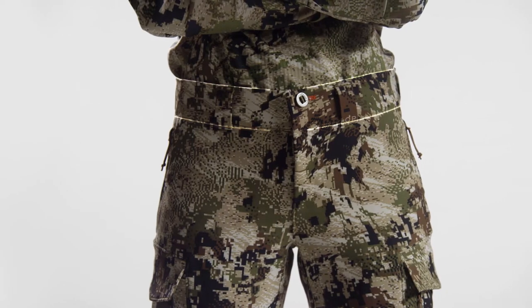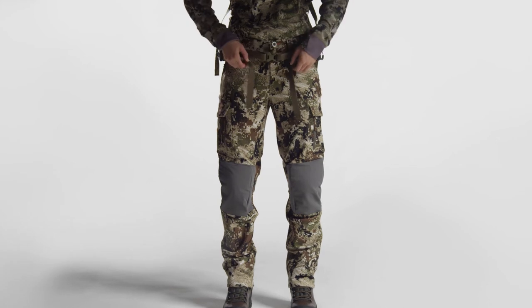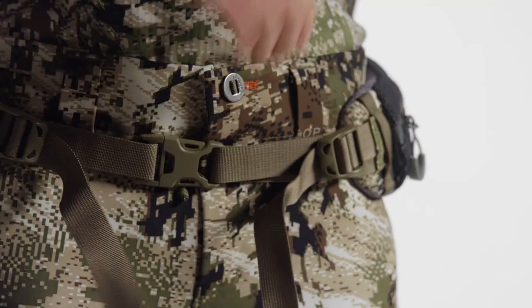We've removed traditional suspenders and streamlined the waistband, wrapping your waist in fewer layers of material and integrating similar belt loops that reduce the friction and bunching caused by a cinched and loaded pack.